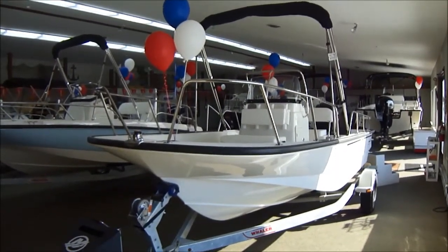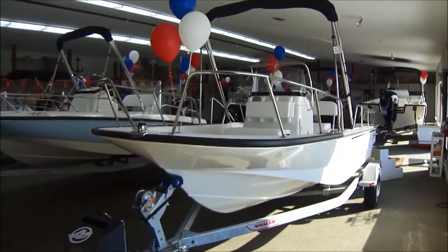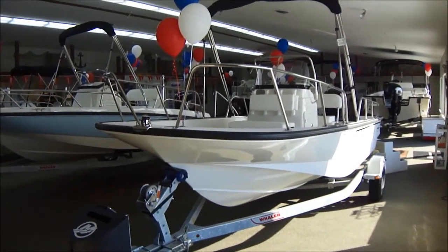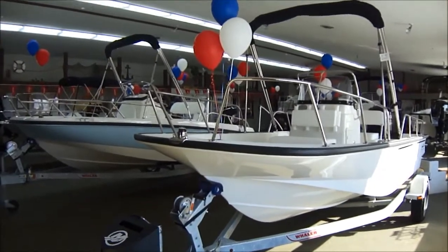Hi folks, Jason Clemens here from Clemens Boats in Sandusky, Ohio. Today we're taking a look at our 2015 Boston Whaler 170 Montauk, probably the most popular Whaler ever sold.